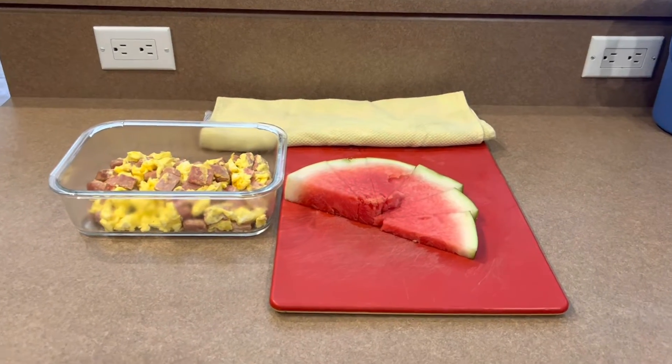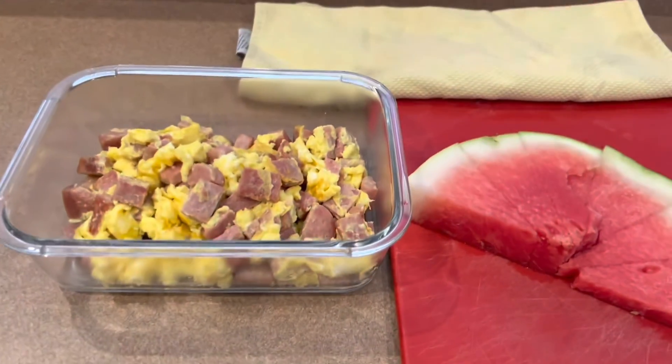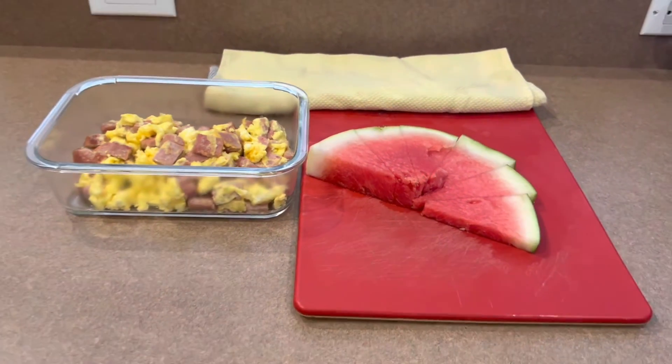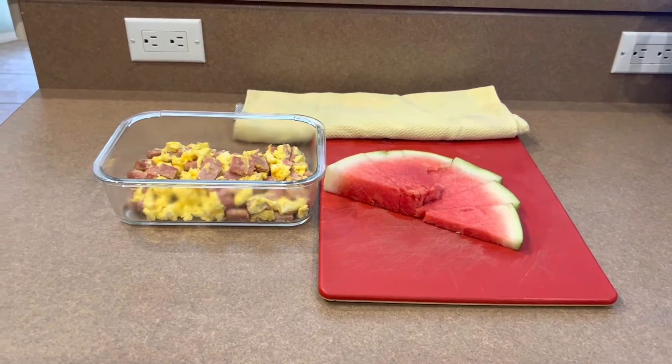For breakfast on day 11, I made some Spam and Egg Scramble, and I cut up some watermelon for them. And this is what's going to be for breakfast today.